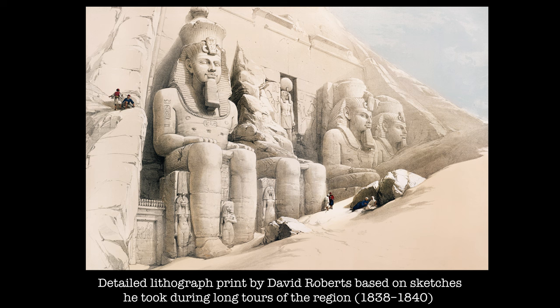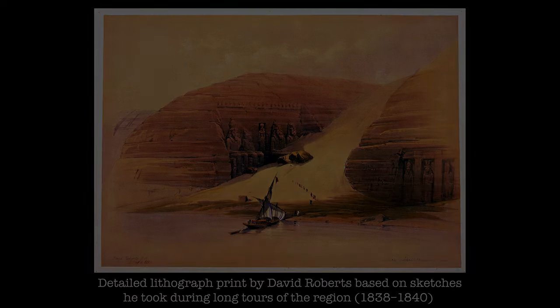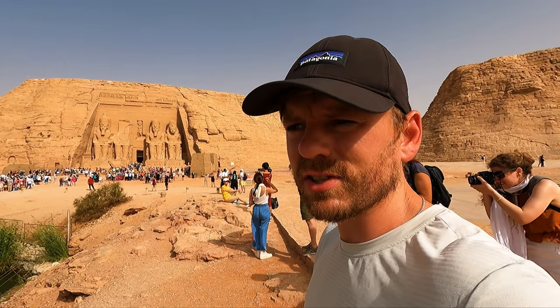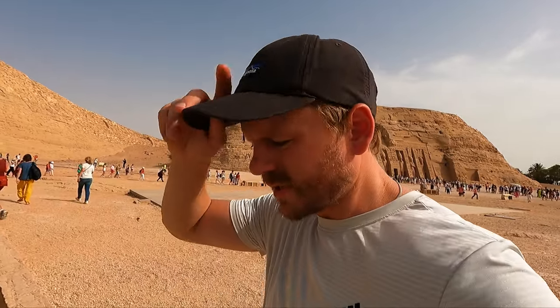I wanted to leave you, as I did with the Petra video, with a painting — painted about 20 years after Belzoni excavated some of the sand. Even in this painting there would have been more sand over the Great Temple, but it captures that sense of aura that both Belzoni and Johann Burckhardt must have experienced — the colossal statues, the sand, the rocks — the atmosphere of traveling through the desert. Sadly, Johann Burckhardt died only two years later in Cairo from dysentery; he was only 32.